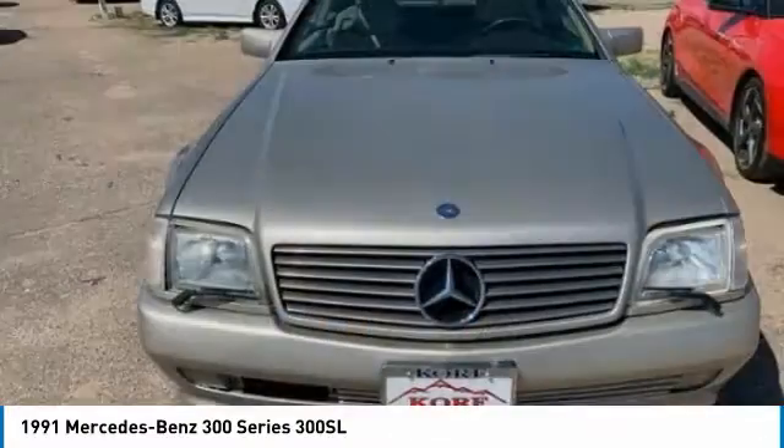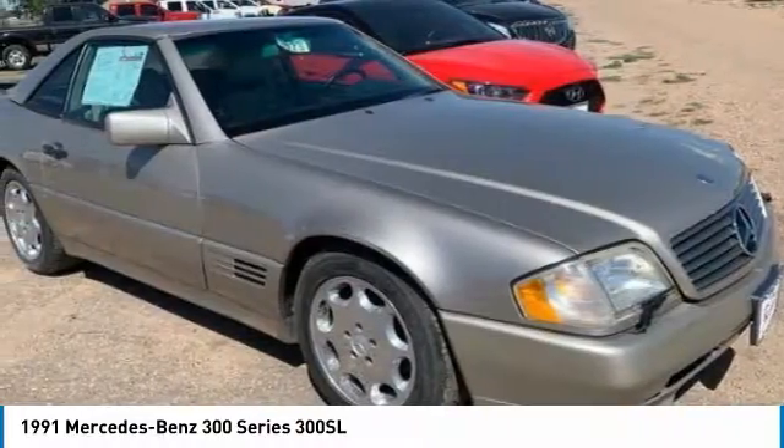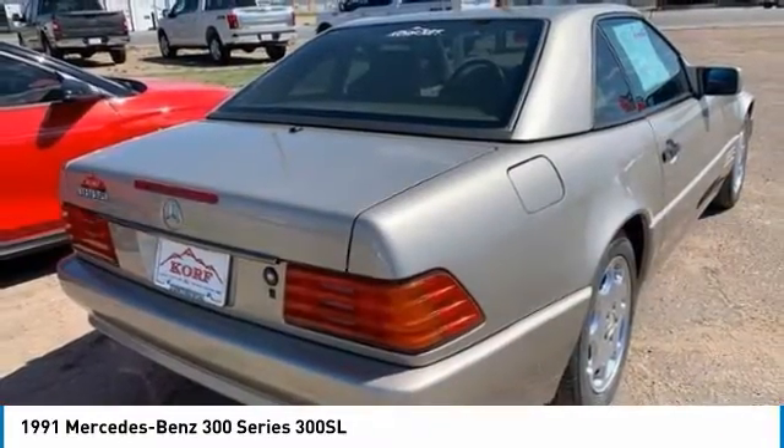Let me show you the 1991 300 Series. If you're looking for a reliable, long-lasting, inexpensive car, it's hard to beat an old Mercedes 300 Series. This vehicle has less than 90,000 miles.